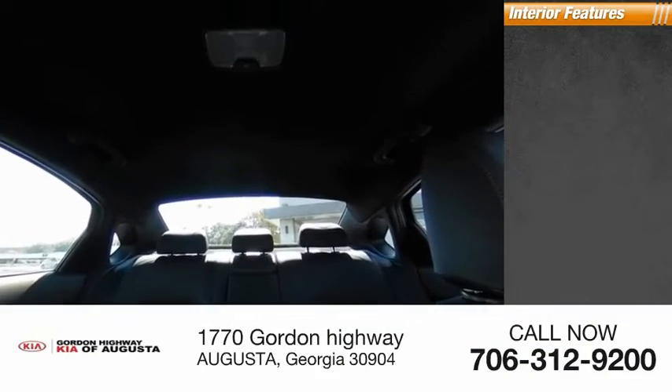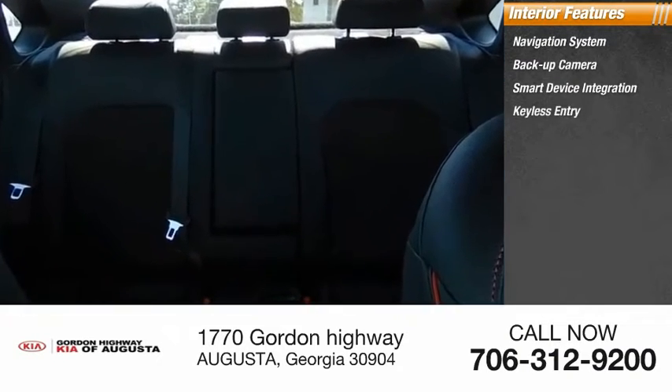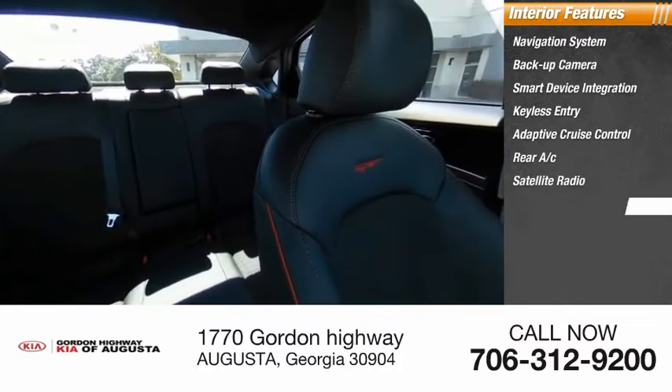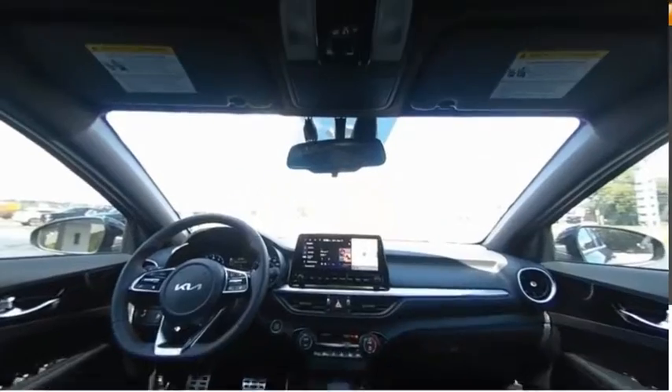Inside you'll find a navigation system, backup camera, smart device integration, keyless entry, adaptive cruise control, rear AC, satellite radio, auxiliary audio input, steering wheel audio controls, and keyless start. Come see the car for yourself!